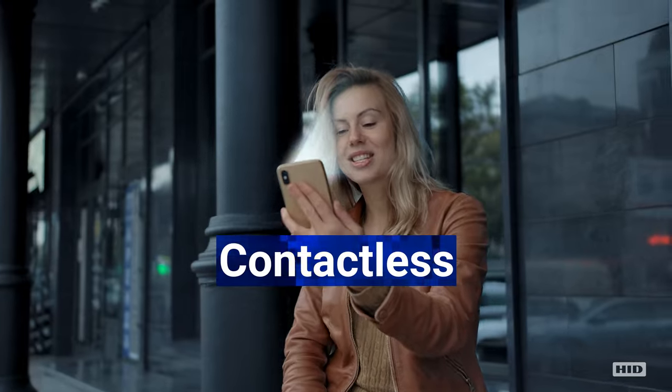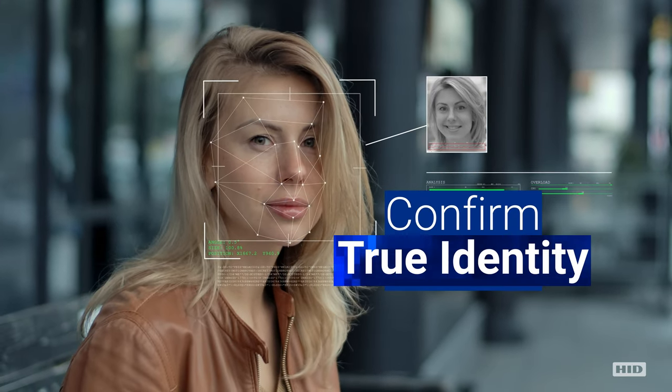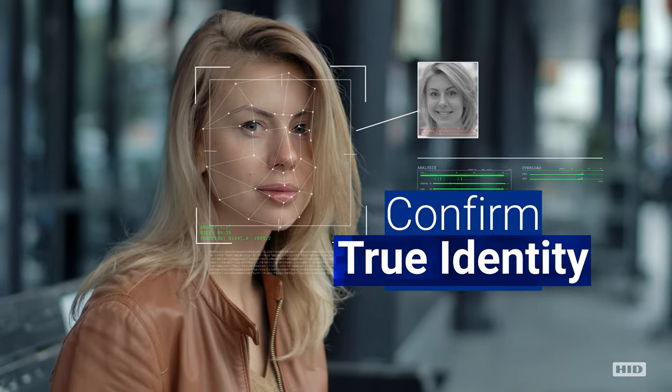Facial recognition is contactless and frictionless, and can be used to confirm a customer's true identity as they securely manage their bank accounts.